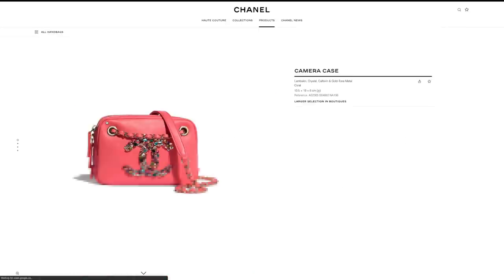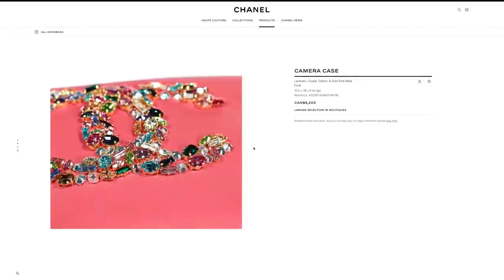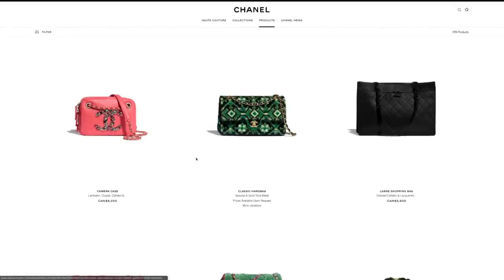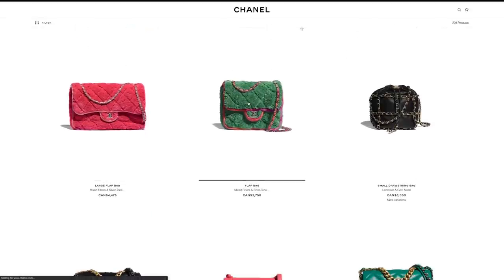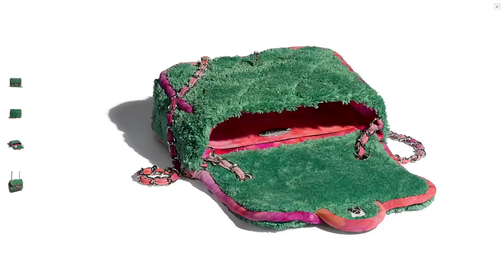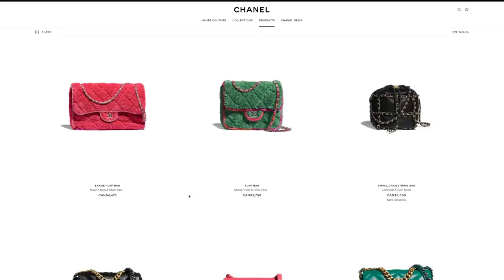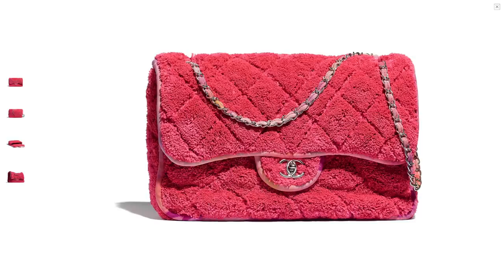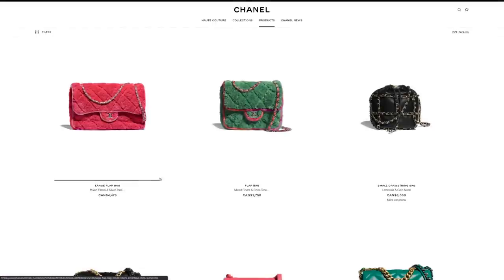This camera case with crystal embellishments almost looks a bit cheap, so I don't like it — and it's very pricey at $6,200. Another bag with more mixed fibers looks like something someone sewed by themselves, like a DIY bag. I don't think I'm being too nice with this collection, but this season's handbag collection I'm not too impressed with.